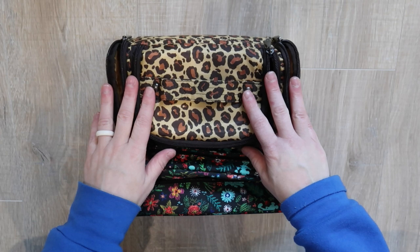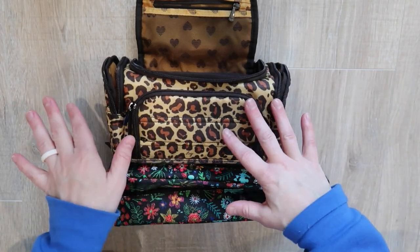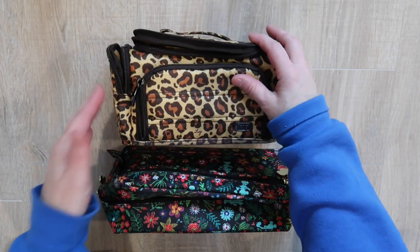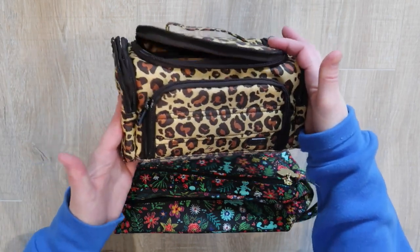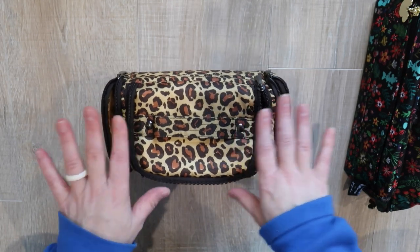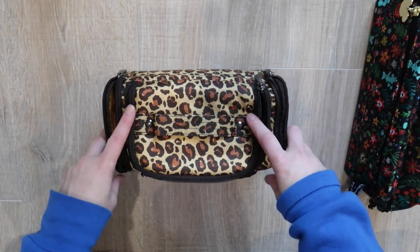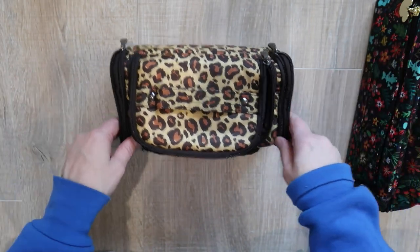This is the Lug mini trolley — it is the smallest of the two. There's a trolley and a mini trolley. These are my favorite cosmetic organizers, but I wanted to find a different use for it so I can use it for something other than cosmetics. This is now my camera tech organization piece. It comes in many different prints. Lug is an amazing travel brand I've mentioned many times on this channel. This is one of the newer prints — the leopard print — and this thing is packed with organization.